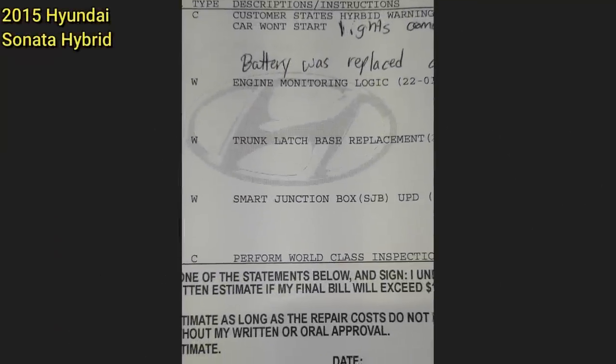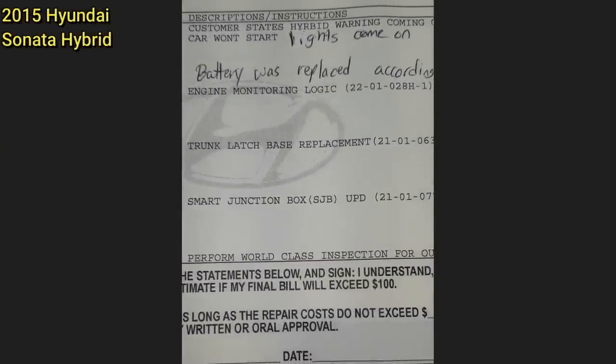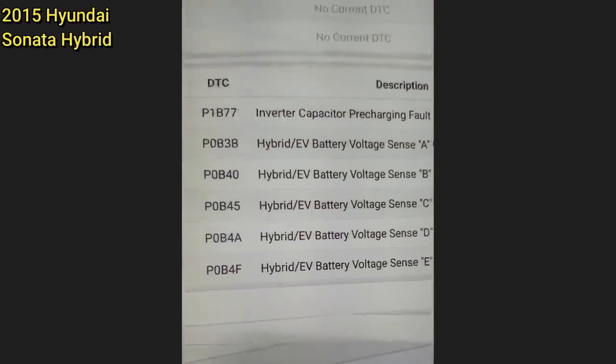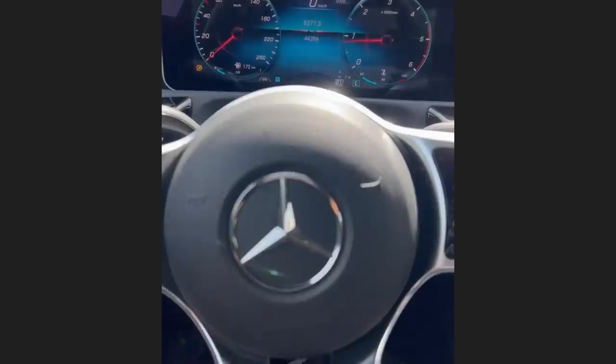Customer states the hybrid warning was coming on and off and the car won't start. The battery had also been replaced according to the customer. These are all the codes that came up, and the technician found the hybrid battery swimming in water in the trunk of the vehicle. The customer declined all repairs and unfortunately didn't have insurance to cover the costs.